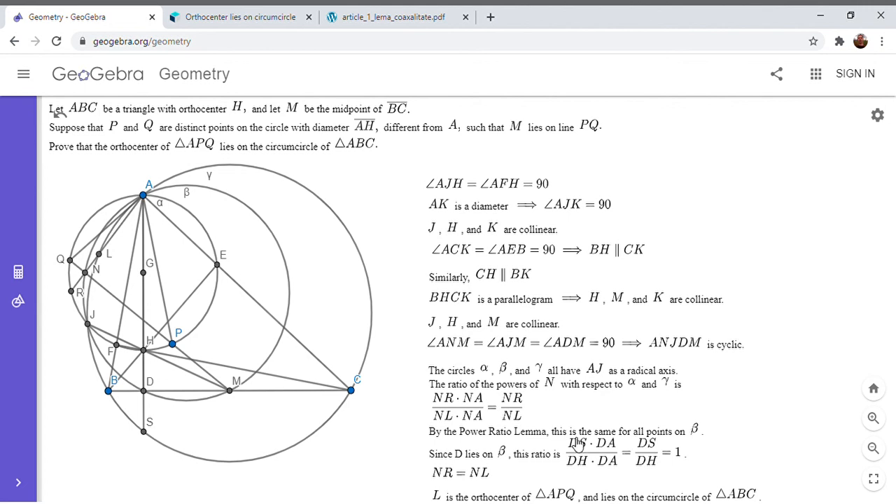This was a fun application of the power ratio lemma. There are ways to solve it using spiral similarities, but I think it's worth learning the power ratio lemma because it can be very useful in many problems. If you liked this video, give it a thumbs up, and if you'd like to see more like this, feel free to subscribe to my channel. Thanks, everyone.